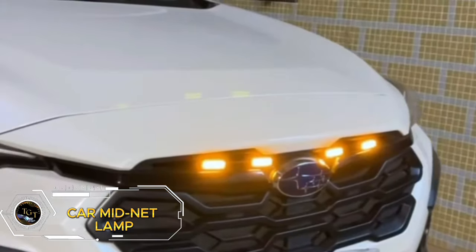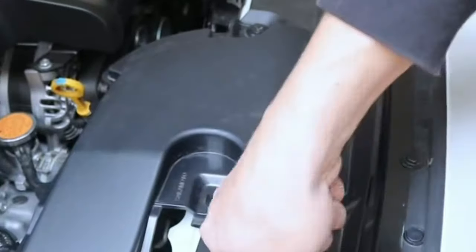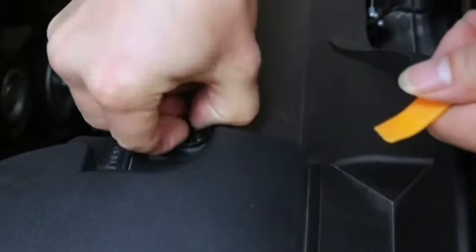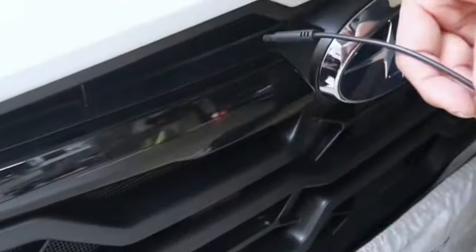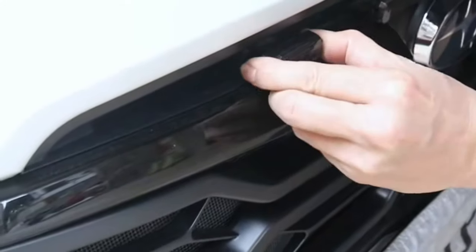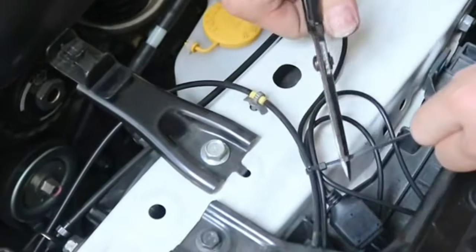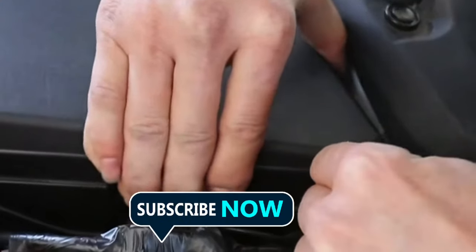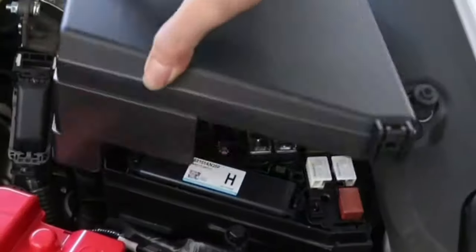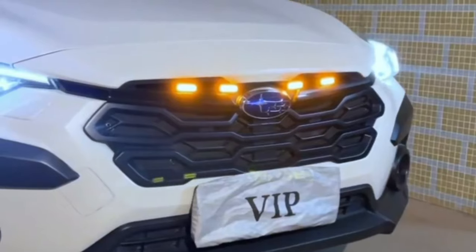The Car Mid-Net Lamp is a versatile addition to your vehicle, featuring durable construction and four LED lights. This Outback 4 LED Flash Mid-Net Clip Daytime Amber Running Warning Light is designed to enhance visibility and safety on the road. Priced at $1.19, it's an affordable option for adding extra lighting to your car. Whether you're driving in low-light conditions or want to increase your visibility during the day, this warning light is a practical and budget-friendly choice.